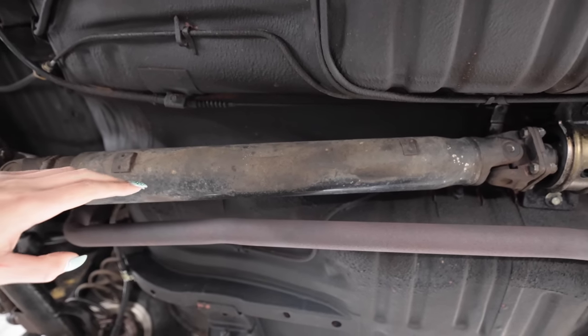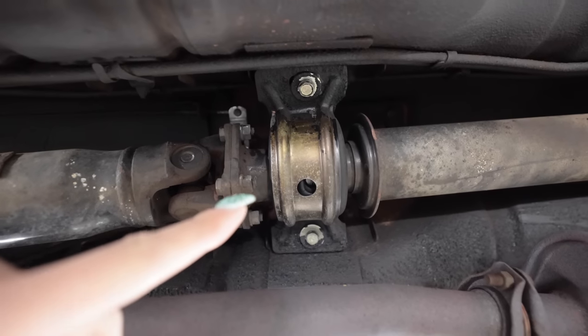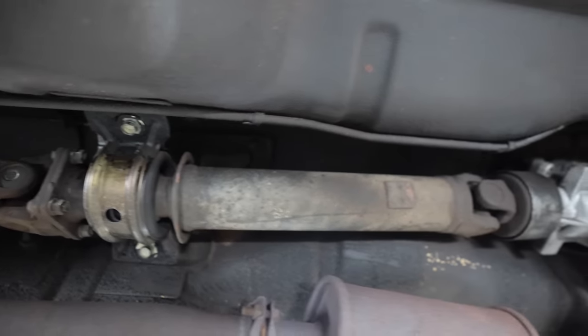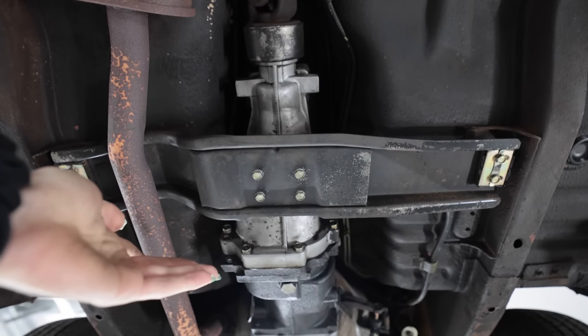You can see it does have a two-piece driveshaft because there is a little center carrier bearing in the middle. You can still see all the gold zinc on it — the hardware is still super clean. Super simple construction: one transmission cross member, easy to drop and remove.